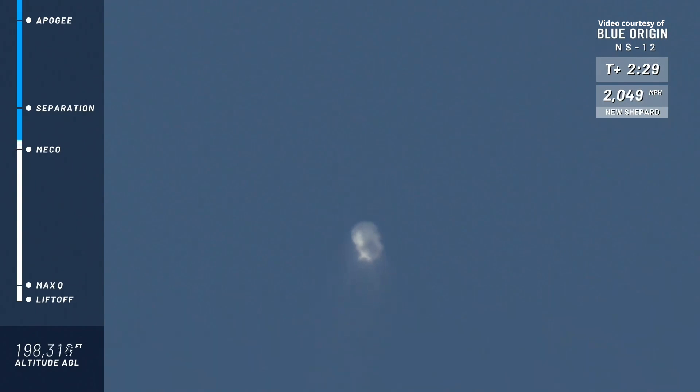And there it is, main engine cutoff. Great job on its ascent by that BE-3 engine — a liquid oxygen, liquid hydrogen engine. Designed, tested, and proven here at Blue Origin.